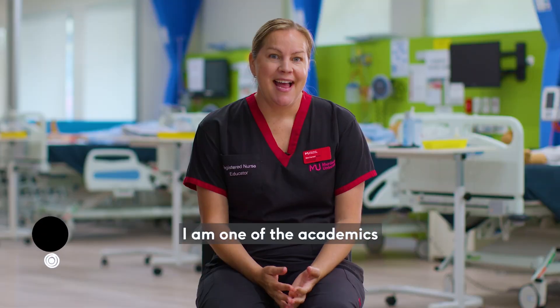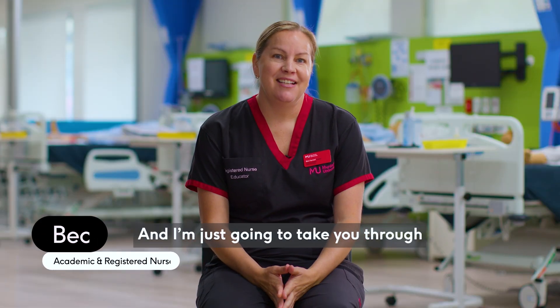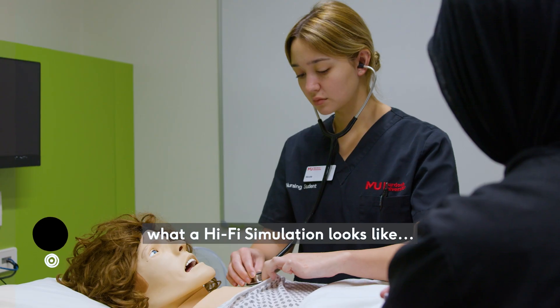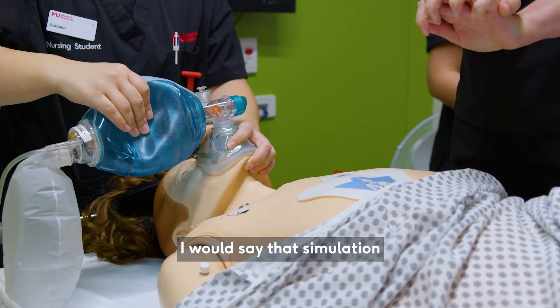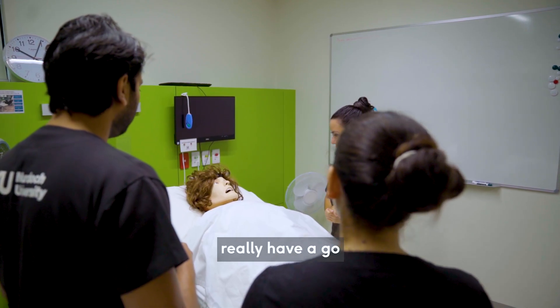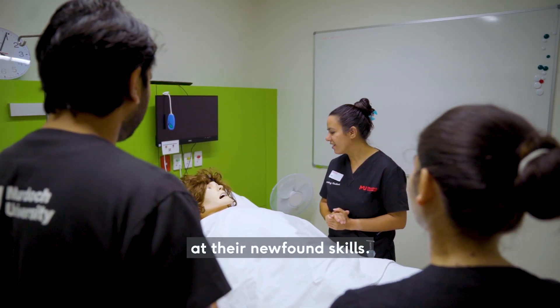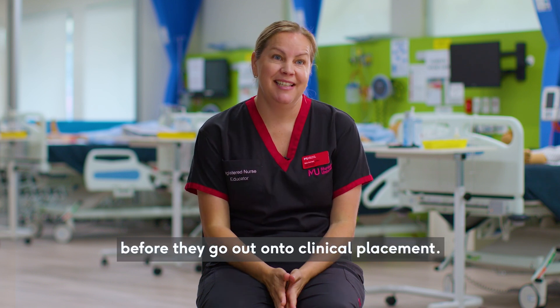Hi, my name is Bec. I am one of the academics and a registered nurse here at Murdoch University, and I'm just going to take you through what a hi-fi simulation looks like. Simulation is an opportunity for the students to really have a go at their newfound skills, to apply their knowledge before they go out into clinical placement.